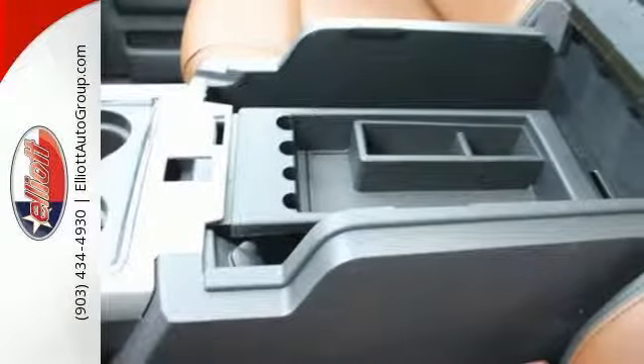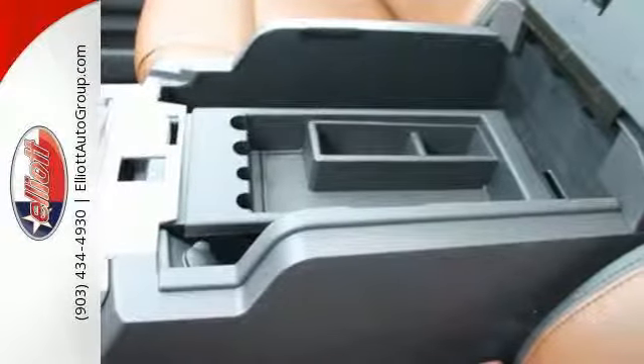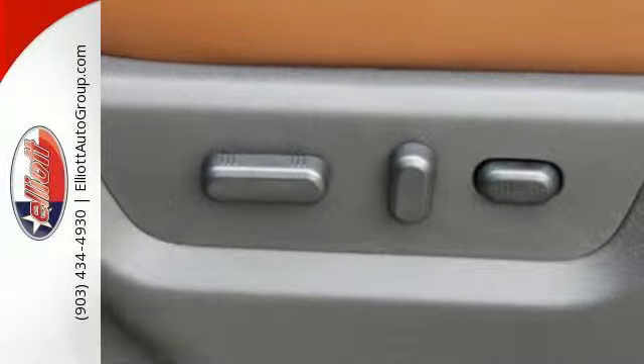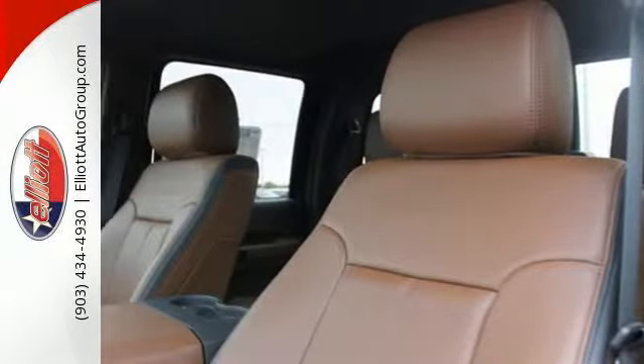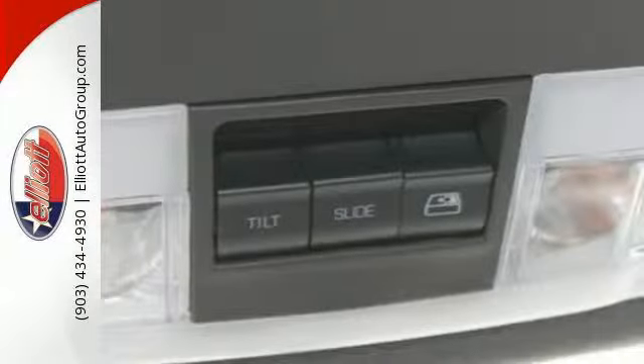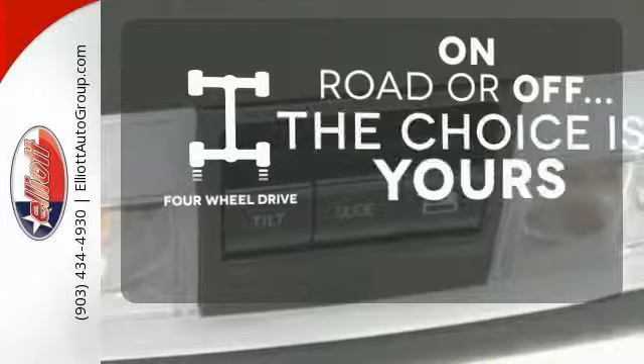The 6-speed torque shift automatic transmission is specifically designed for your heavy-duty torque demands. The safety canopy system with roll-fold technology keeps you protected, so you can keep your mind on the task at hand. The four-wheel drive allows you to go anywhere.